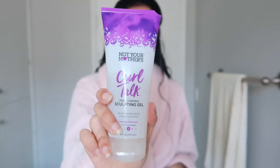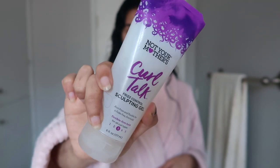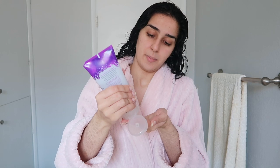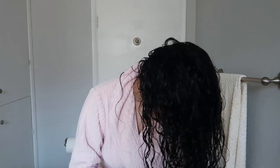This is what I use: the Not Your Mother's Curl Talk Frizz Control Sculpting Gel. For this I should use more than the cream, but I don't use too much gel because I don't like when my hair gets too crunchy. I use about two quarter-sized amounts. I turn my hair upside down, and with this I don't really rake my fingers through it — I just run my hands down my hair, do the praying hands technique, and then scrunch it into my hair.